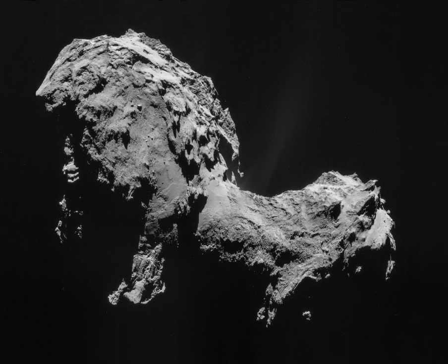The launcher placed its upper stage and payload into an eccentric coast orbit. About two hours later, at 09:14 GMT, the upper stage ignited its own engine to reach escape velocity and enter heliocentric orbit. The Rosetta probe was released 18 minutes later, and ESA's Operations Center in Darmstadt, Germany, established contact with the probe shortly after.